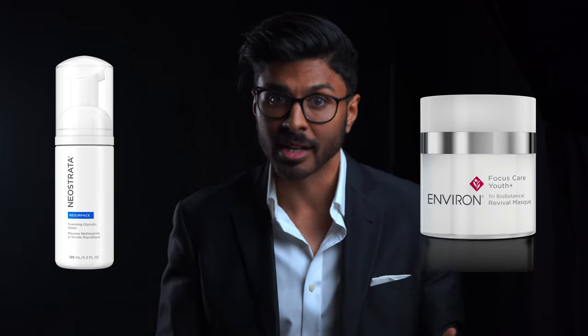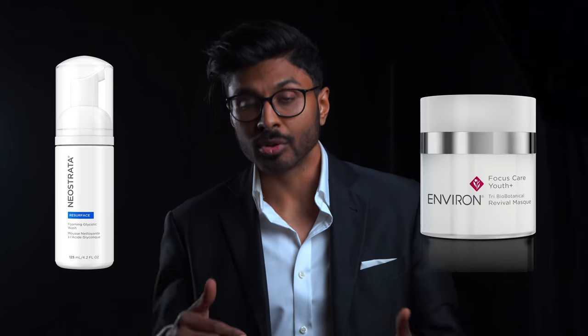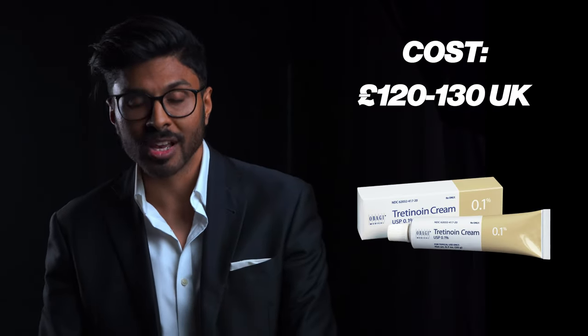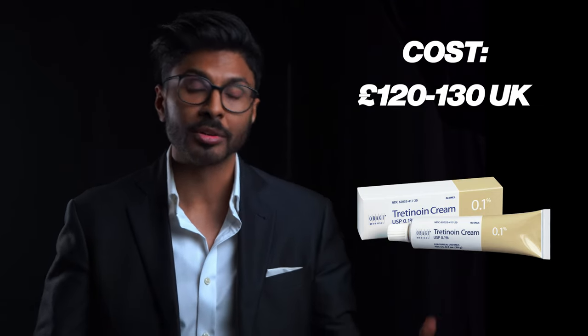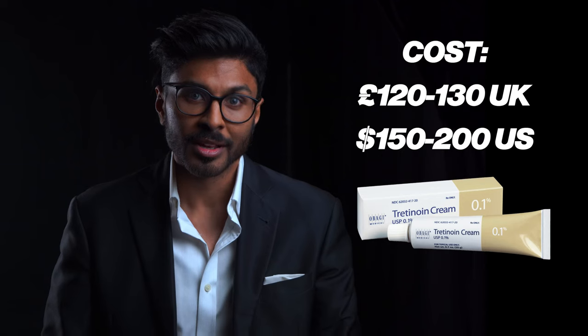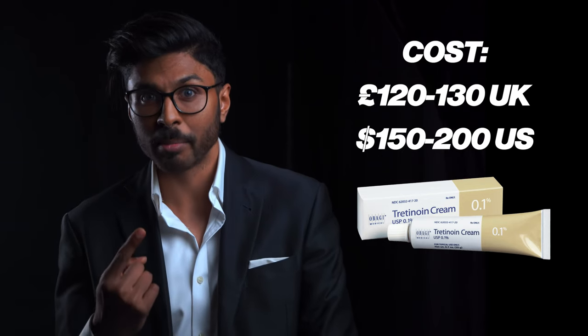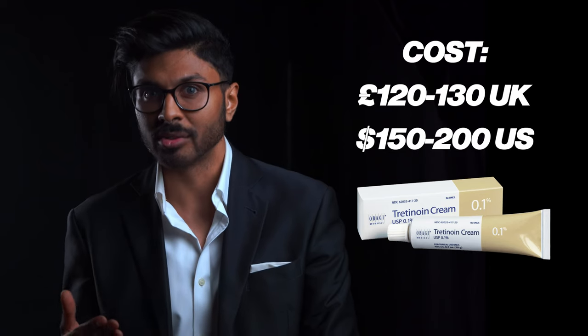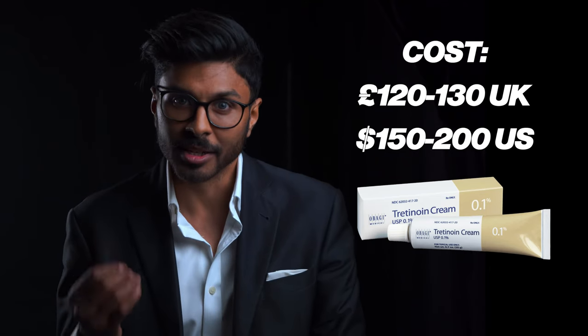Exfoliators include things like glycolic acid and mandelic acid, to name just two examples. In the UK it costs patients around £120 to £130 and in the US around $150 to $200 depending on concentration. It's a lot for a single product but you're paying for the most potent form of the most important ingredient for your skin, so it's completely worth it.